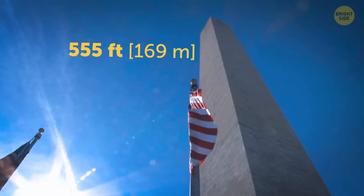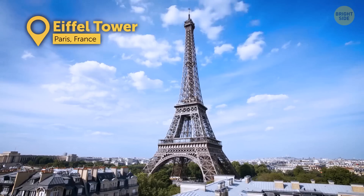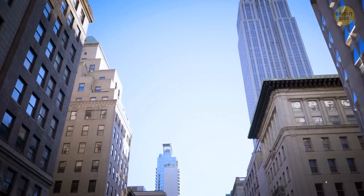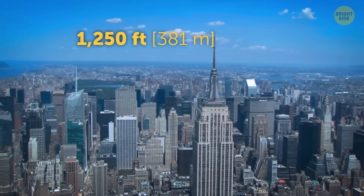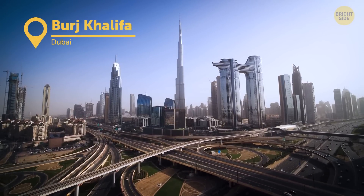The Washington Monument became the new champion. As people were starting to use steel more and more, the Eiffel Tower became the tallest construction in the world. Then followed the Empire State Building. It didn't keep the title for long, with more and more skyscrapers built across the world. Let's fast forward to the current record holder, the Burj Khalifa.